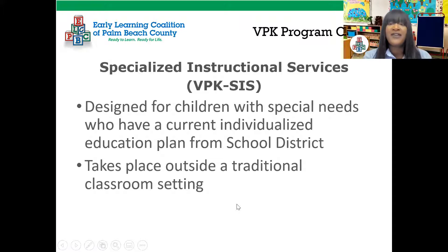The next VPK program option is specialized instructional services, known as VPK SIS. This is designed for children with special needs who have a current individualized education plan from the school district, and it does not take place in a traditional classroom setting. So the three VPK program options are the school year, the summer, and VPK SIS. You will pick whichever program fits your child best.